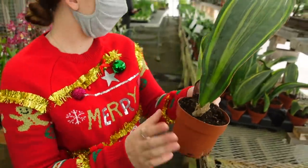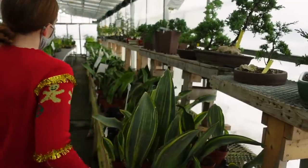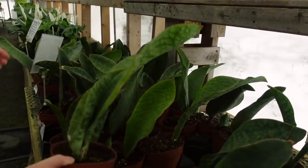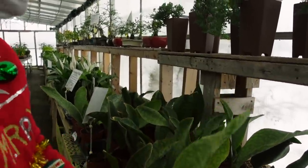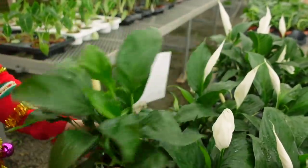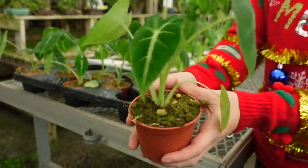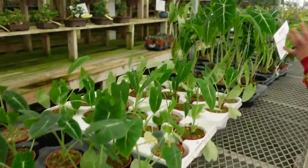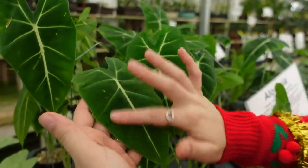And then they also have some variegated whale fin sansevierias — these guys are $40. They also have the regular ones for only $29 — that's a great price for the whale fin sansevieria, non-variegated. They have these $10 peace lilies here, some of them in bloom, super beautiful. And these beautiful Alocasia Frydek here for $35, looking super healthy. Over here they have some larger ones as well — these ones are $69 with a nice velvety texture.